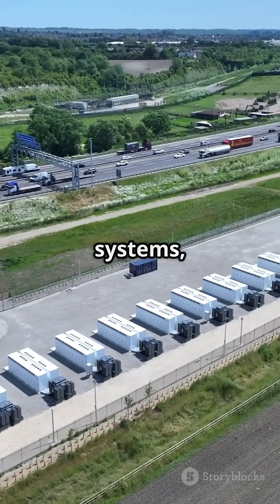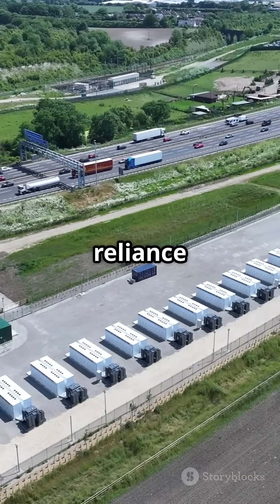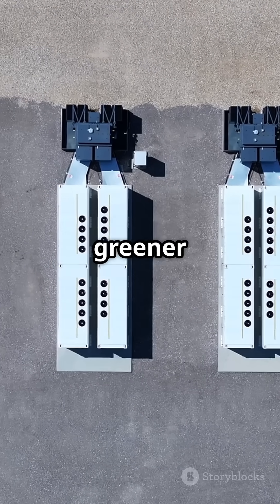By integrating these systems, we enhance grid stability and maximise renewable energy use, reducing our reliance on fossil fuels. It's a game-changer for a greener future.